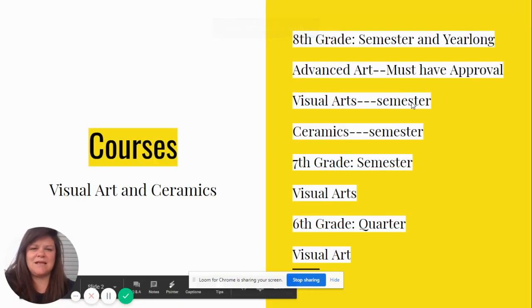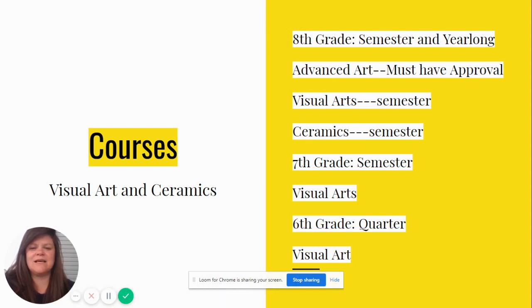In eighth grade you have three options: advanced art, visual arts, and ceramics. With advanced art, you're going to need prior approval from me, and that is a year-long course. Regular eighth grade art — visual arts — is a semester long, and ceramics is also a semester.